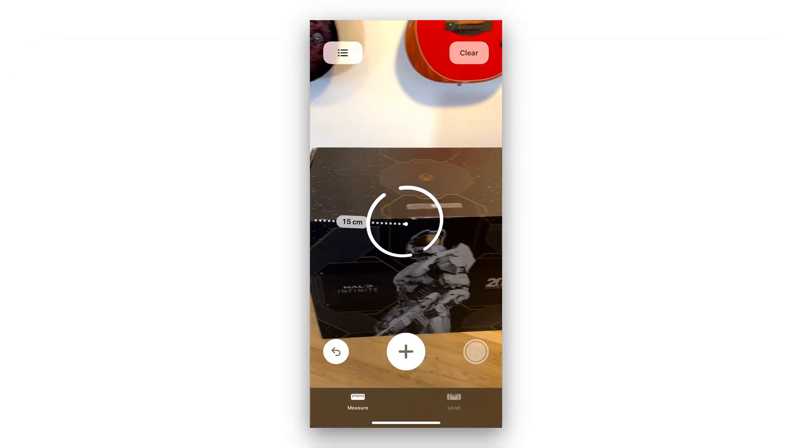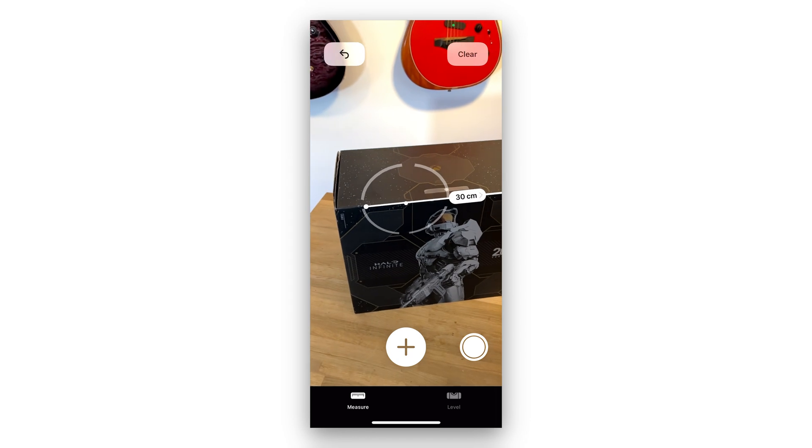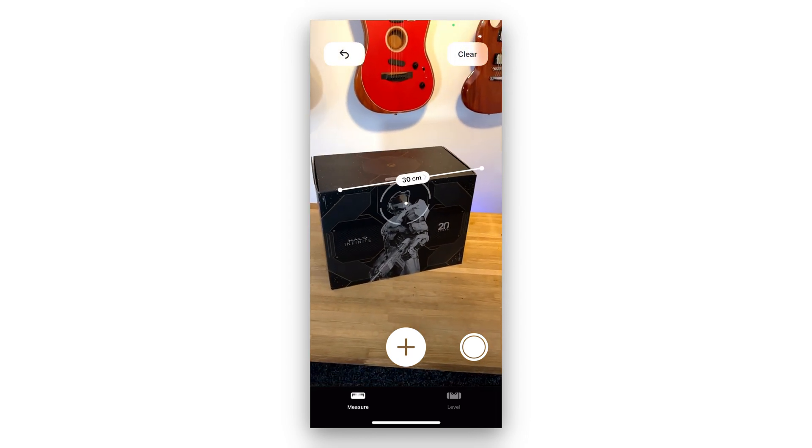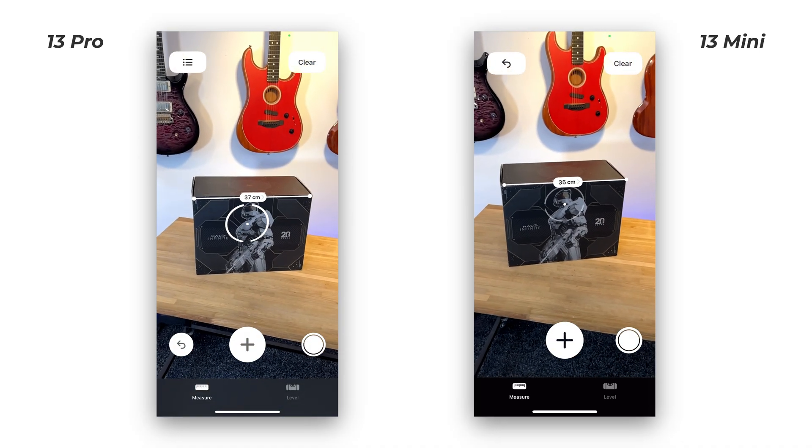Let's measure the edge of this box. The iPhone 13 Pro was much more accurate than the iPhone 13 mini, capturing a perfect measurement in just a single attempt compared to the 13 mini, which had issues tracking its line. Comparing the final measurements of both phones, there was roughly a 2–3cm difference. And the larger the object you intend to measure, the more significant that inaccuracy becomes.